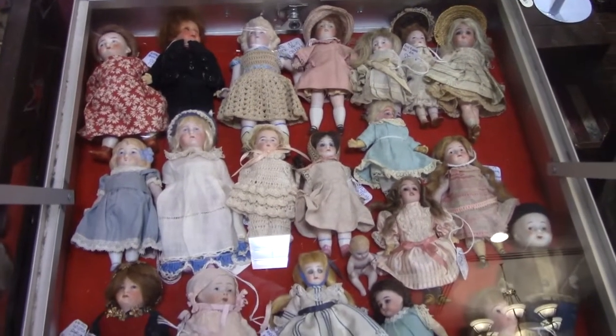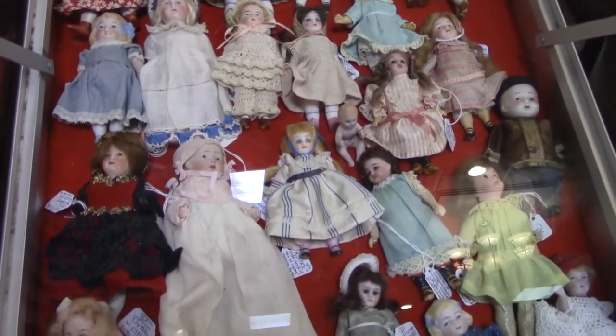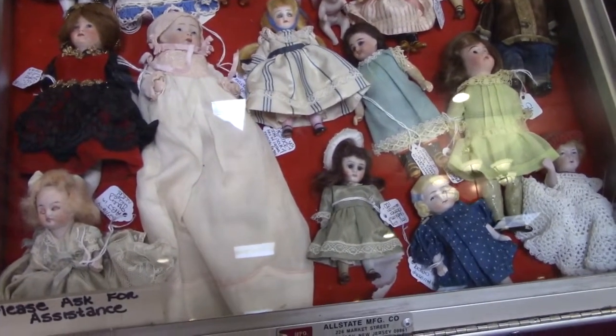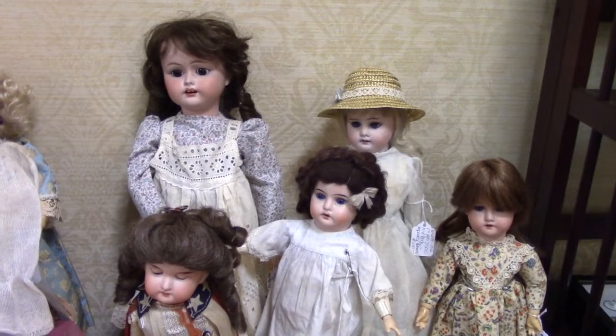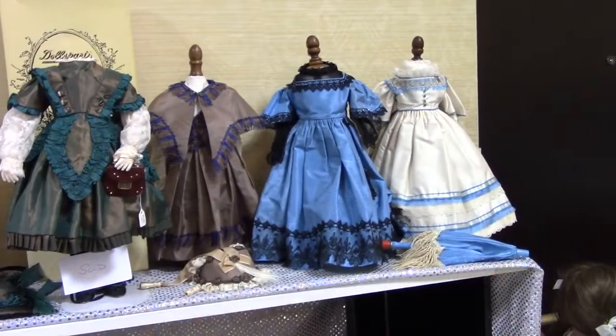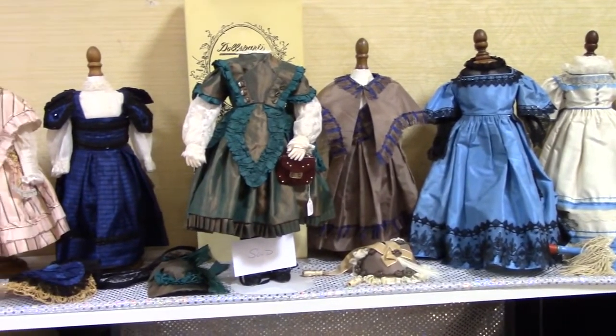Look at these darling all bisques, all ready for your dollhouse. The big doll here is by Fulper Pottery of New Jersey, one of the few companies that made bisque dolls in America. Yesterdoll's booth has some amazing dresses for antique or reproduction dolls.